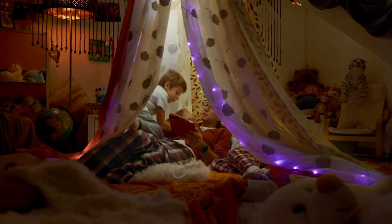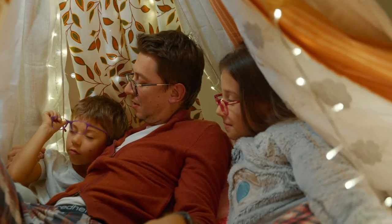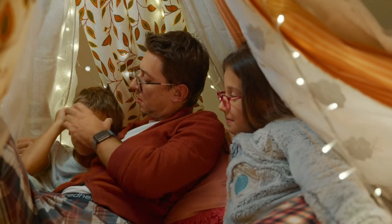It is scientifically proven that glasses with blue block help to reduce eye strain when working on a computer and help protect your eyes from gadget screens.